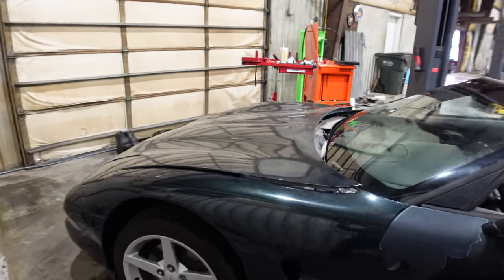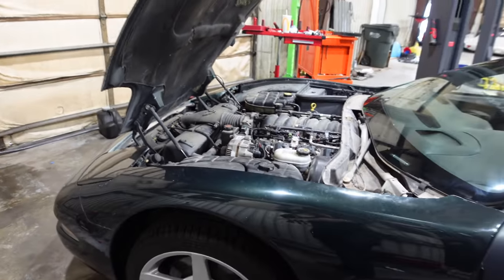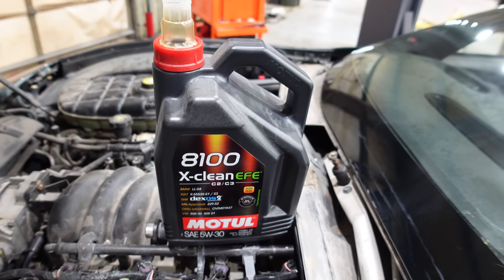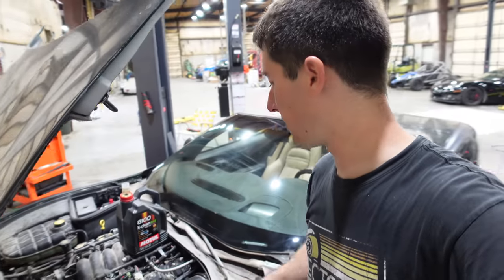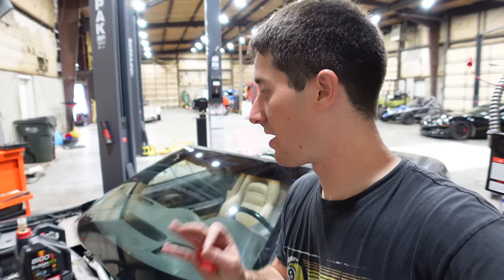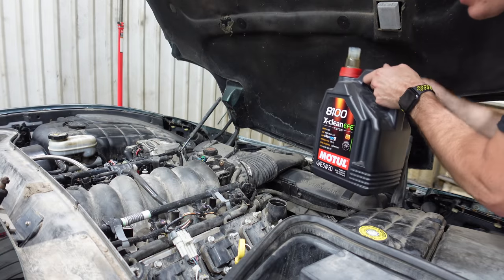It's time for our oil fill now. Later on I'll pull the fronts back off and do those spacers and lug nuts as well. But first, let's get some Motul 8100 X-Clean EFE in there — 5W30, the factory recommended weight. We'll probably end up doing all the fluids on this: Motul brake fluid, power steering fluid, transmission fluid — everything on this car will end up being switched over to Motul. Let's fill this thing up and start it up for the first time, hopefully with two less errors on the dash.